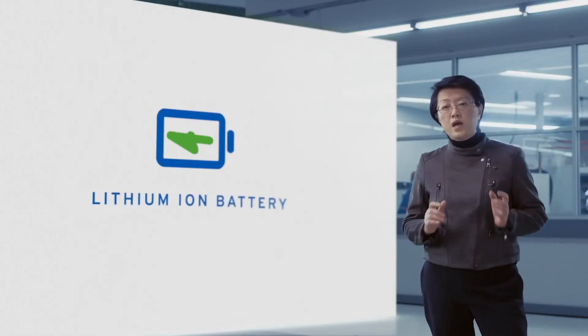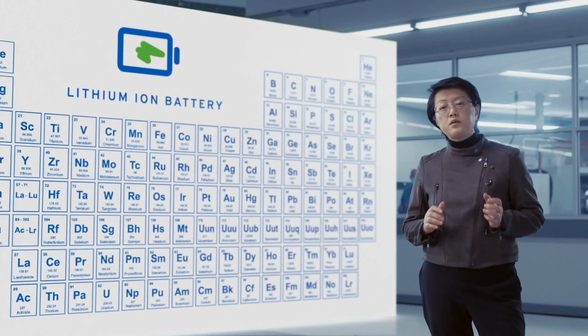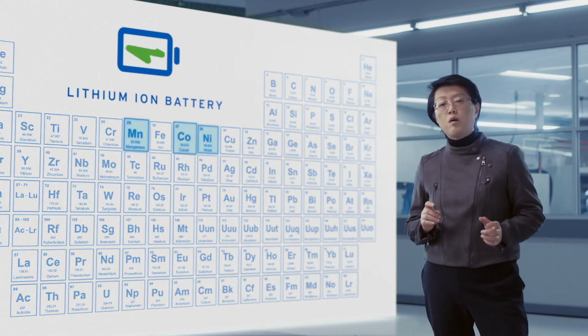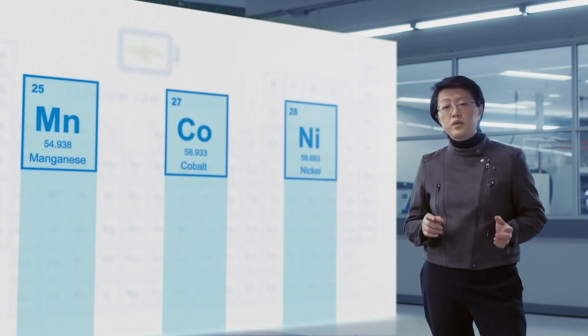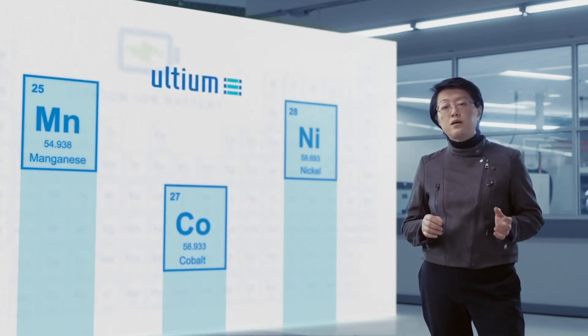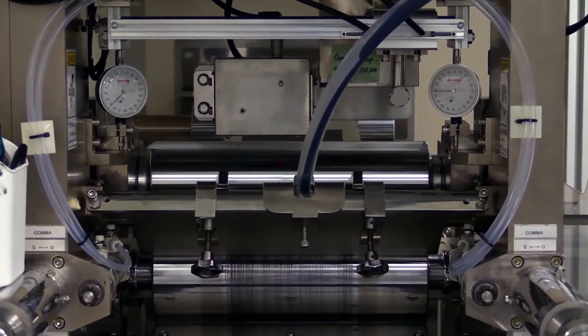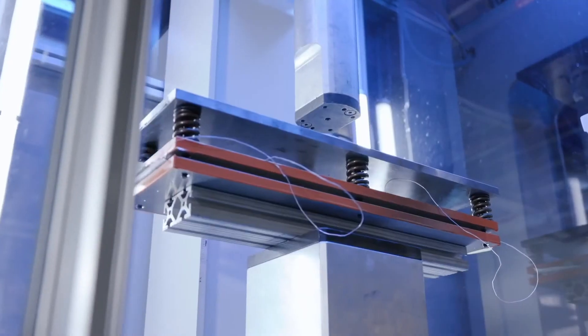It all starts with the battery chemistry. Lithium-ion batteries typically use a blend of nickel, manganese, and cobalt to produce reliable power. Altium's battery chemistry reduces reliance on cobalt by 70 percent through adding alumina. This reduction in cost also addresses the challenges of sourcing sufficient cobalt to match the growth in demand as the number of EVs on the road increases.